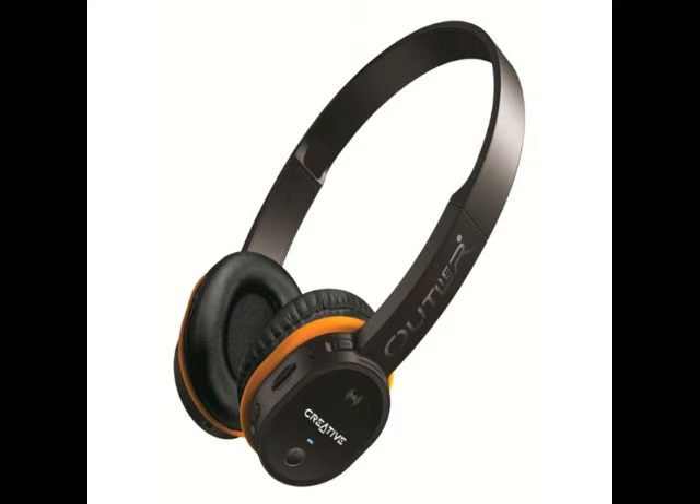The Creative Outlier Headphones also come with NFC connectivity for quick Bluetooth pairing with supported devices, as well as lossless USB audio playback which lets you charge the device while playing music.